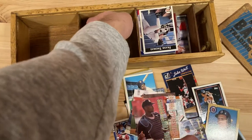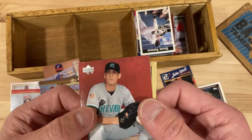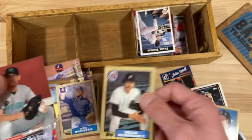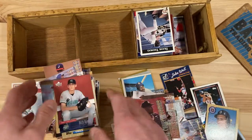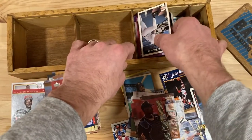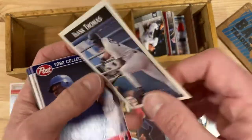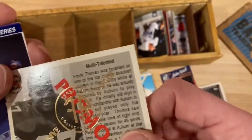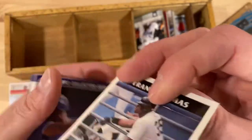Ken Oberkfell, Rich Rundles. This is more minor league stuff — Upper Deck minor league. One more bin to go through, starting off with a Frank Thomas Front Row card. This one is mucked up, which is a shame because it's an exclusive promo Front Row Collectors Club card — but it's damaged because somebody slid the lid right over it, so it's kind of ripped down here.